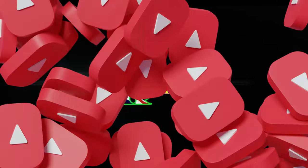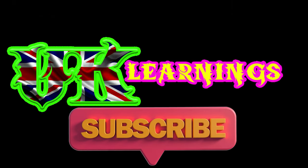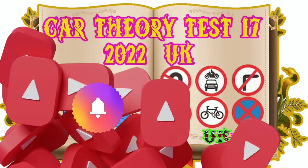Welcome to UK Learnings. After watching this video, please subscribe to our channel to give us your support. Don't forget to click the bell icon to get upcoming videos. Good luck for your exam.